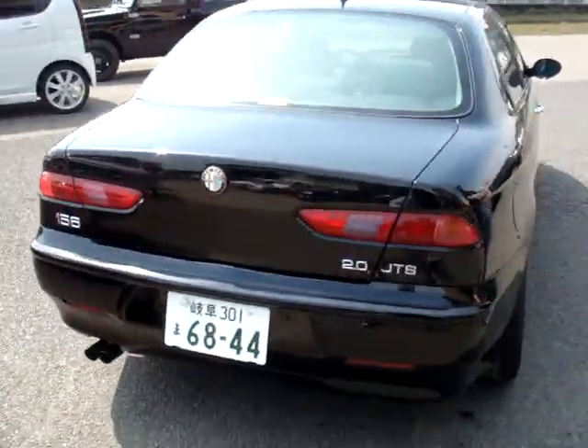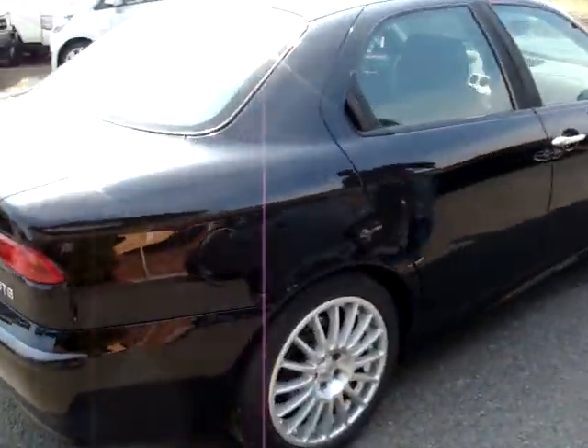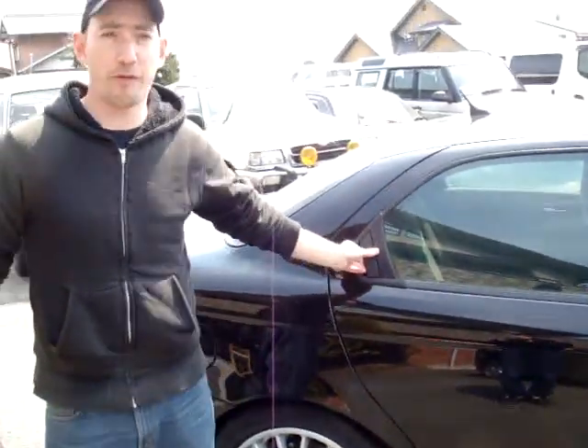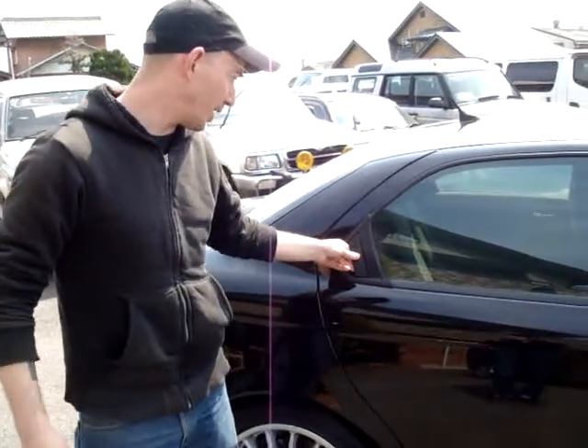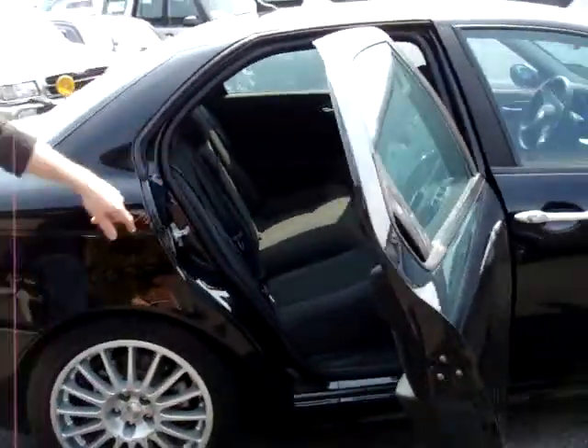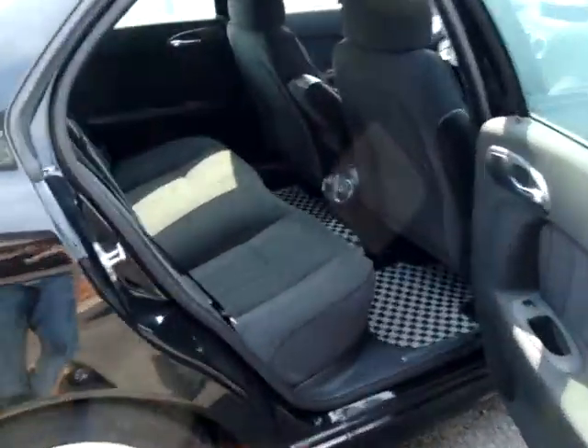Now let's take a look around here. So as you can see, everything's in great shape — that is just dirt. This is how you open up the back. Alfa Romeos have this lovely way of having really interesting door handles. Take a look back there — you'll see the body's in fantastic condition.